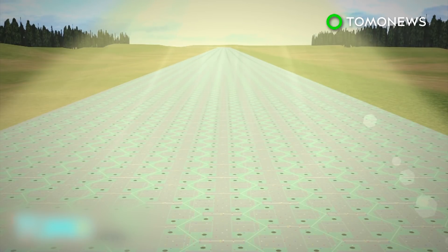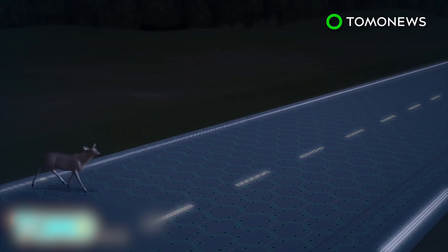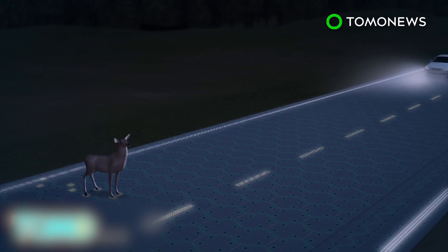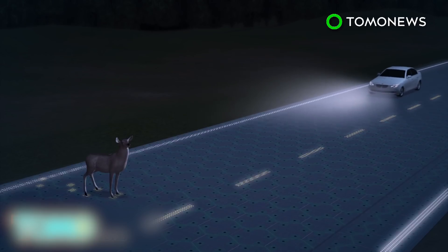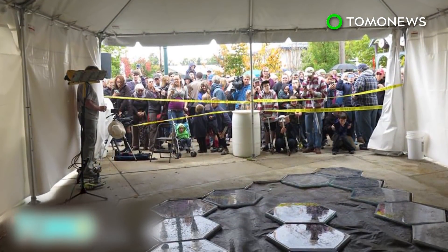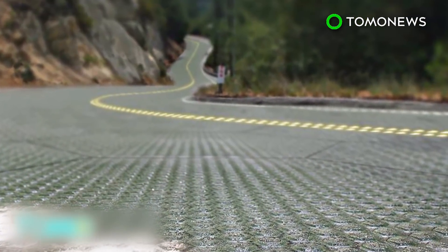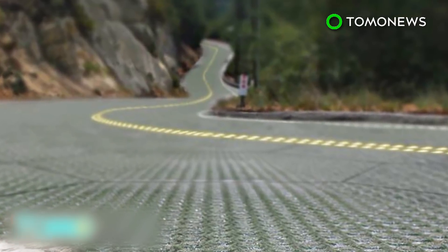In the future, the solar panels could be used to build highways. Their LED lights can create bright lines and signage without the use of paint, which could also improve nighttime driving conditions. The Missouri Department of Transportation intends to install 20-by-12-foot panels to cover sidewalks and rest areas off Route 66 in a trial phase.